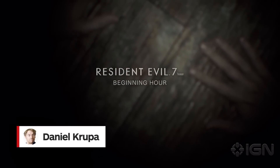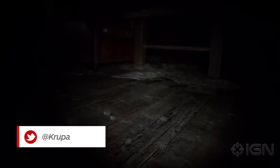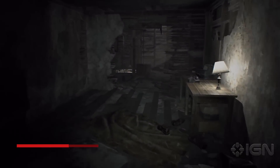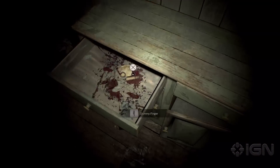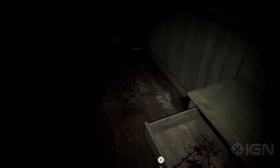A new update for Resident Evil 7's Beginning Hour demo just went live today — the Twilight version. There are some subtle but significant changes, and yes, you can finally do something with that dummy finger. Here's what we found.